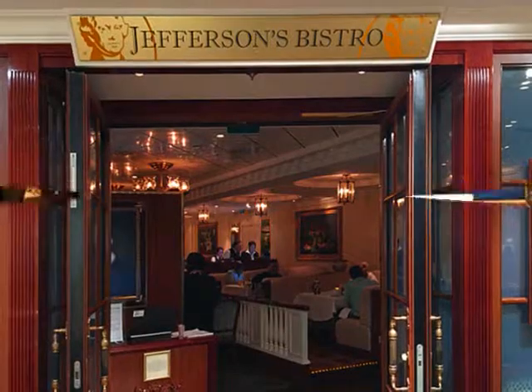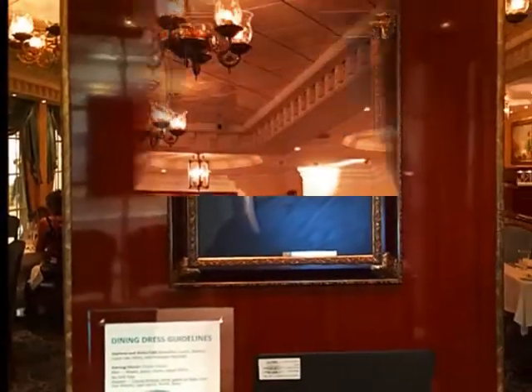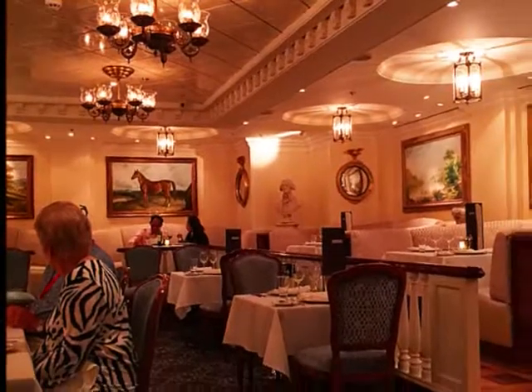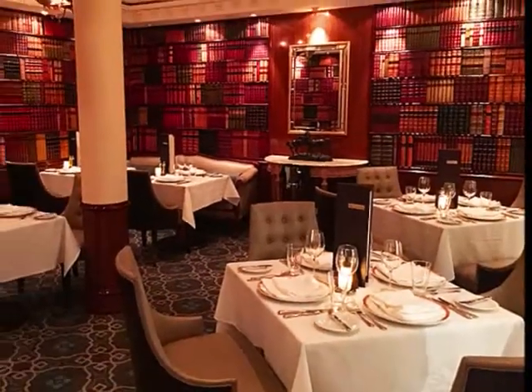Jefferson Bistro is located on the Pride of America. It's all dark wood and a portrait of Jefferson on the wall. A very nice restroom with lots of artwork on the walls, and a huge library on the back wall.